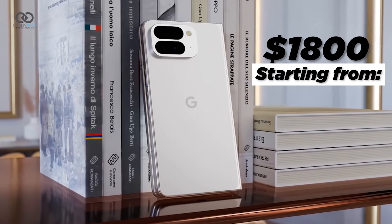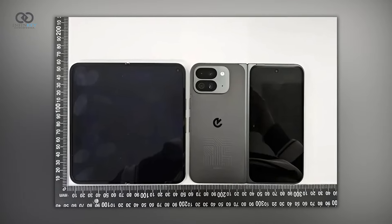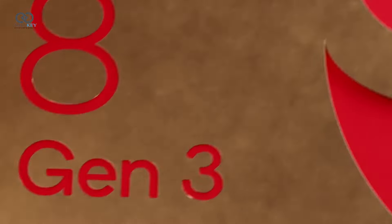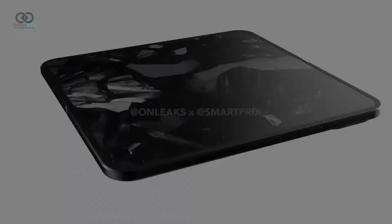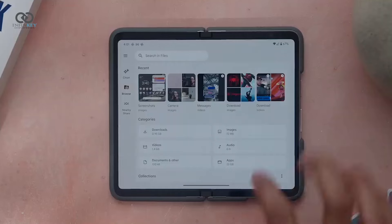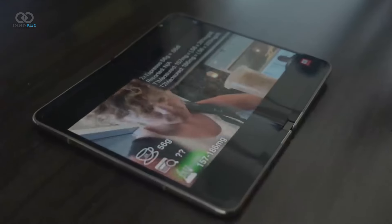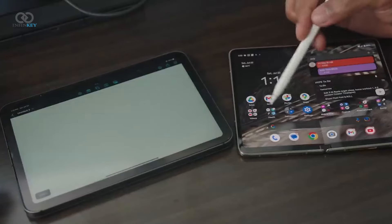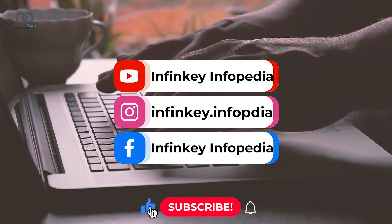The Pixel 9 Pro Fold is set to launch on 13th August alongside the Pixel 9 series, with a starting price of approximately $1,800. Overall, it represents a significant leap from its predecessor, featuring a major chipset upgrade and comprehensive design overhaul. Google consistently excels in the camera department, particularly with software enhancements, and we can look forward to outstanding photo and video quality.